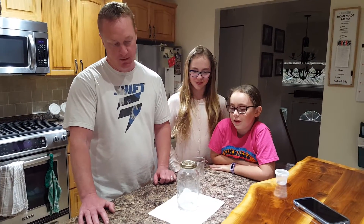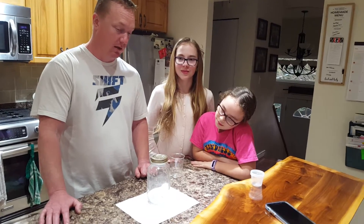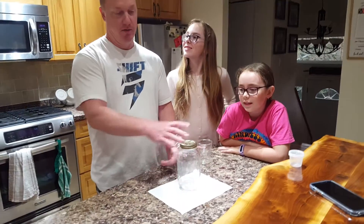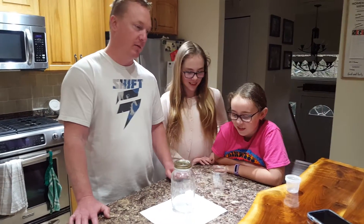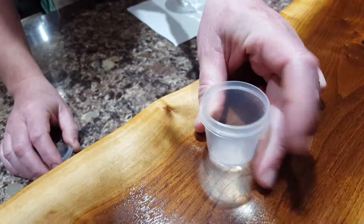Now we have Archie the Arachnid number two in this temporary enclosure — a mason jar. Unfortunately, since Archie is up against the lid, it's a little bit challenging to feed them because you can't just open up the lid and have Archie chilling. So this is going to be a transferal, and then we have dinner for Archie — a little potato bug.